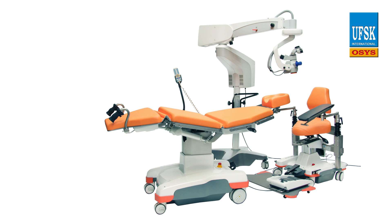Any questions? The UFSK OSIS team will be happy to assist you at any time.